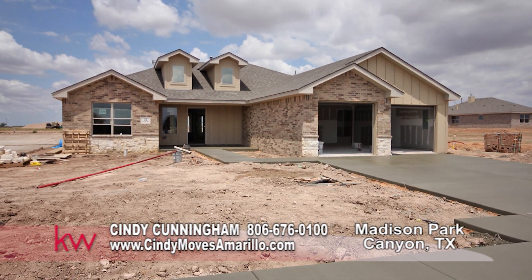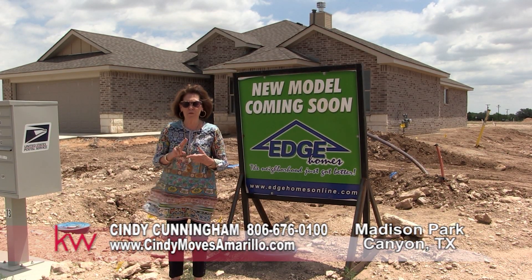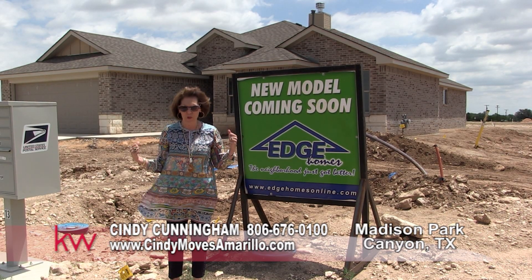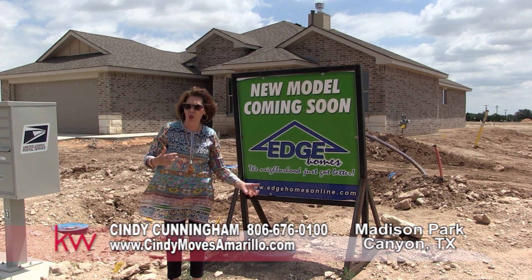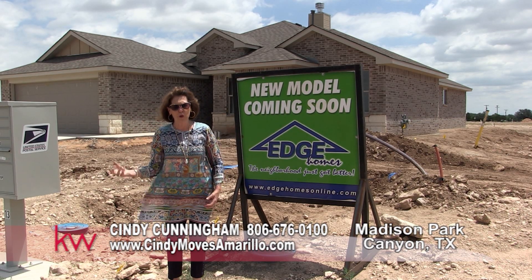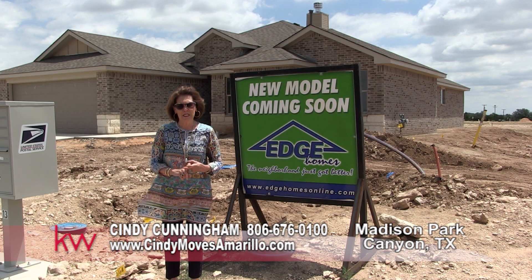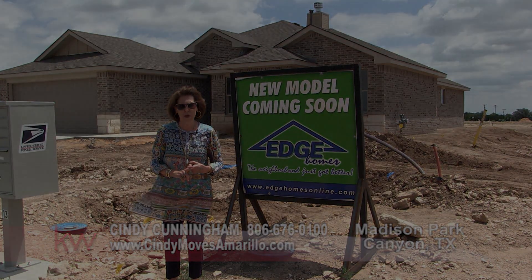You will not be disappointed. I'm standing in front of the soon-to-be-finished model so you can come out and view the houses, get information on the lots, and get your information on homes that are already available. But in the meantime, give me a call, Cindy Cunningham, 676-0100.